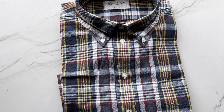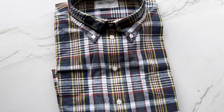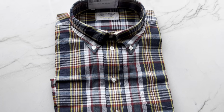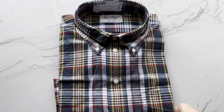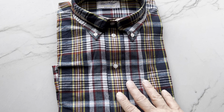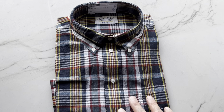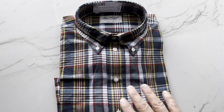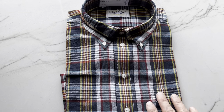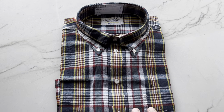I also recommend that when you have this — and I've not looked at the Ben Silver label for this particular shirt — whenever you have Madras, because of the unique dyeing process, I always recommend washing it separately for the first or second washing, just so that you don't have any bleeding that could run into any of your other colors.